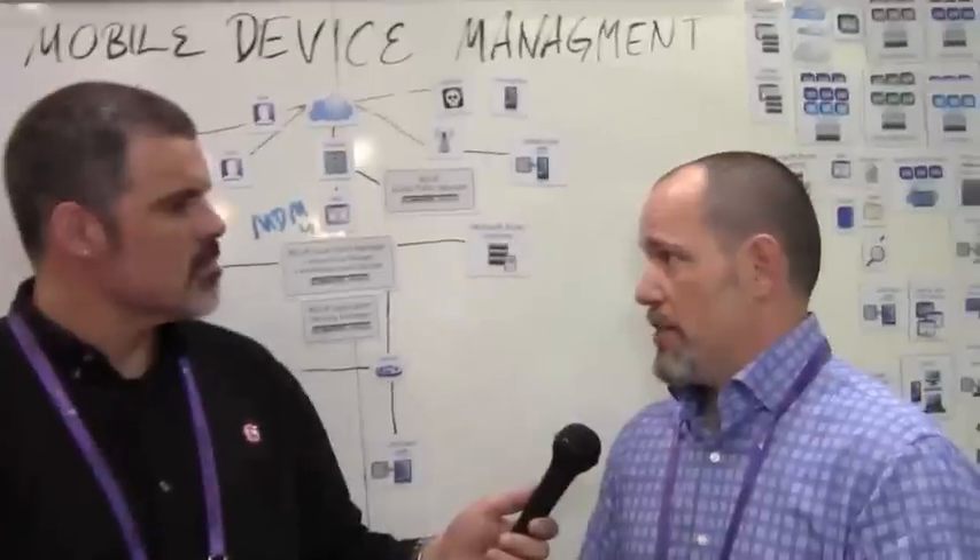Mobile device management is really about embracing BYOD and enabling bring your own device in the organization. The benefits of using these MDM solutions are greater security for your mobile users or your mobile fleet, whether it be personal or an IT-issued device. All organizations are investigating BYOD because of the ROI — the return on investment. If you look at $400 per device, $200 per device, times 50,000 devices, that's a significant amount of money.